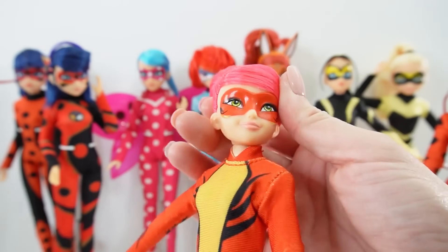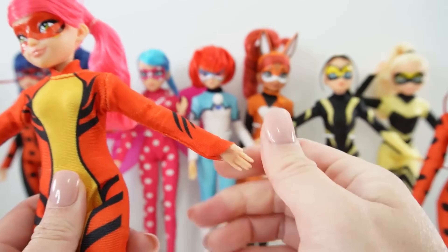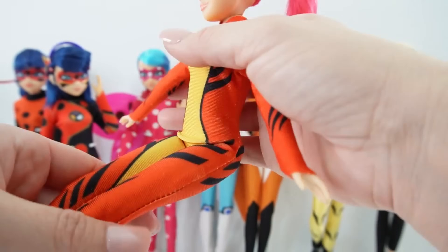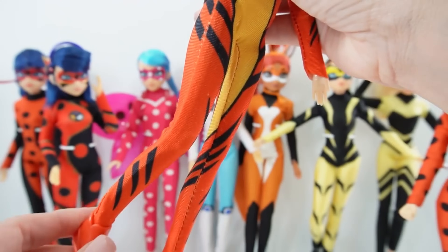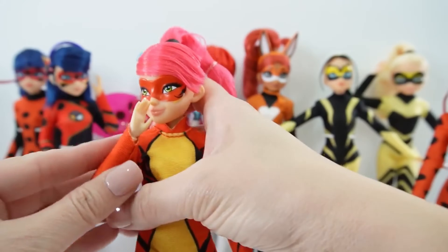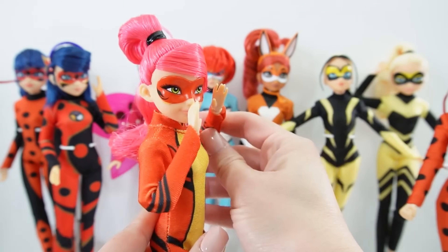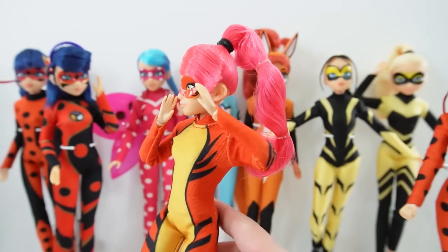For articulation she can turn her head, up and down, at the shoulders, elbows, and at the wrist where her hand turns. Over here at the hips, at the knees, but not at the ankle. So she is actually quite poseable — we can do all sorts of poses for her. This could be her little fighting stance — looking super cool.